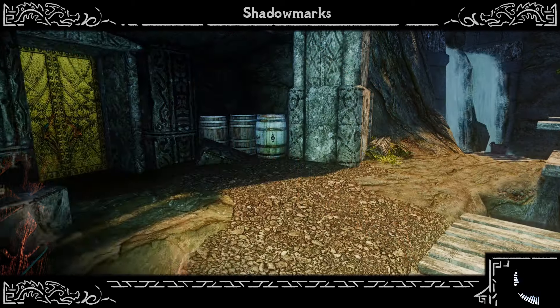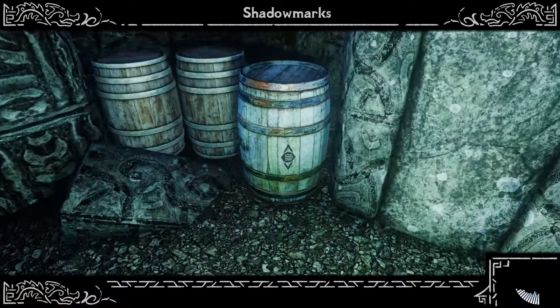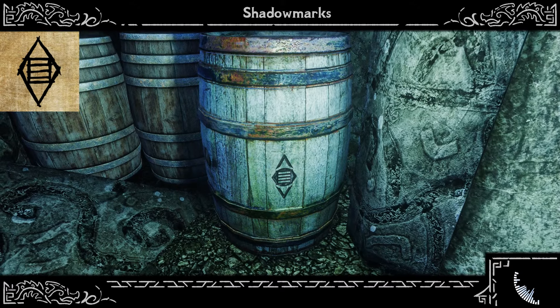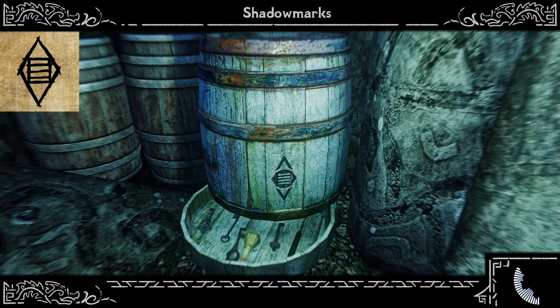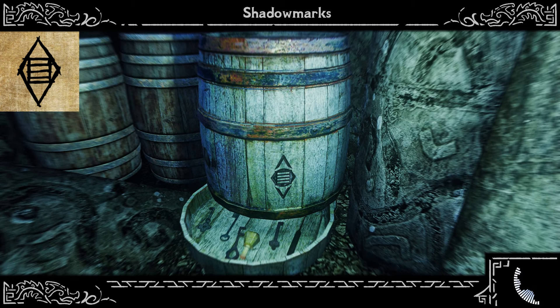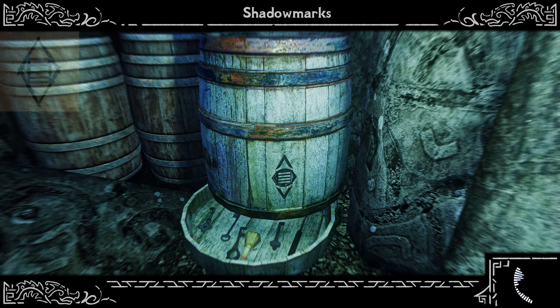Thieves' Cache. Who says we only take and never give back? If you find this Shadow Mark near a chest or maybe a hollowed log, you're in for a surprise. A gift from the Guild for the thief in the field. Whoever said membership didn't have its privileges, eh?